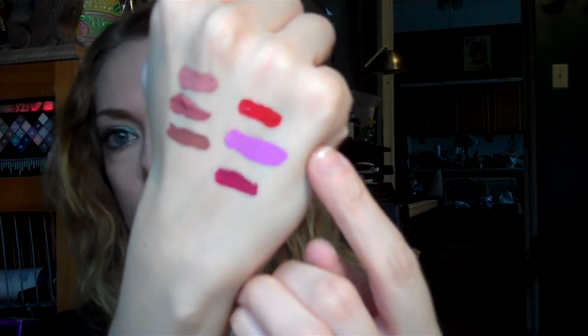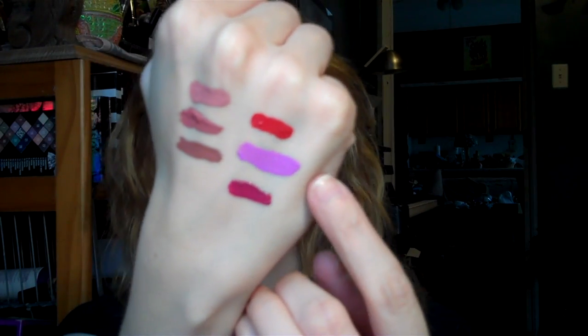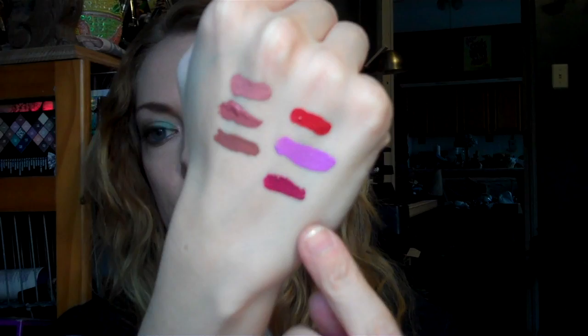I was excited because this set has Baso in it, and I've always wanted Baso because it's a really, really good red. So the three from the brights are: at the top there's Baso, in the center is Viola, and then the bottom is Lume — the fuchsia. I'm really excited to have some of these now because they are definitely my favorite liquid lipsticks.